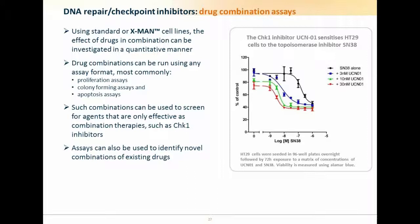We're also familiar with characterizing agents such as CHK1 inhibitors. We're able to run classic cell potentiation assays with two drugs in combination, which can be done in various formats — proliferation assays, colony formation assays, or apoptosis assays. Such systems are ideal for screening combinations of drugs which are only effective in combination, such as CHK1 inhibitors, and we're also able to use them to explore our clients' ideas around novel combinations of existing drugs.